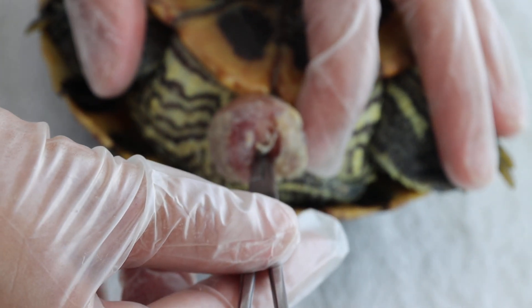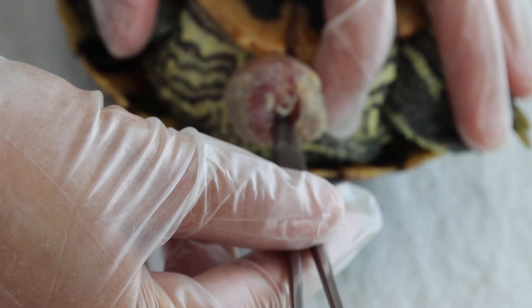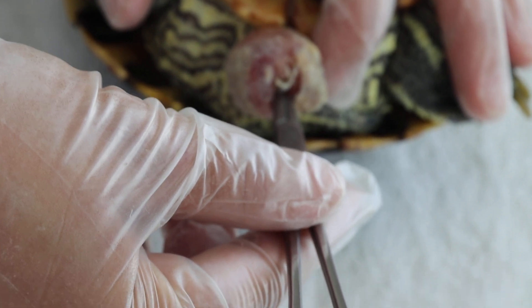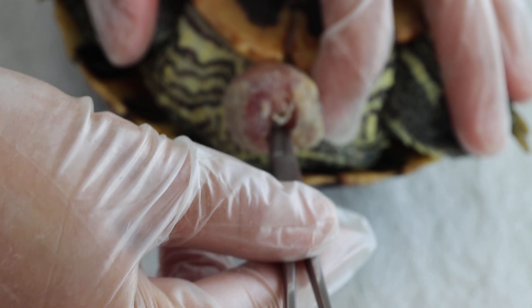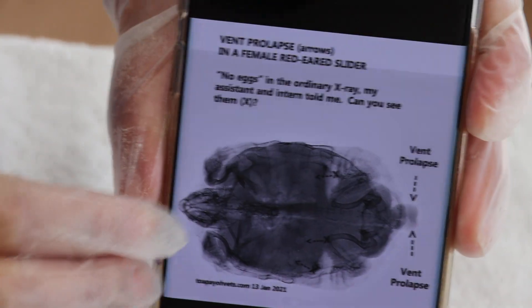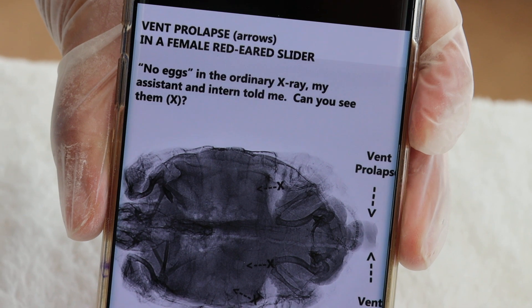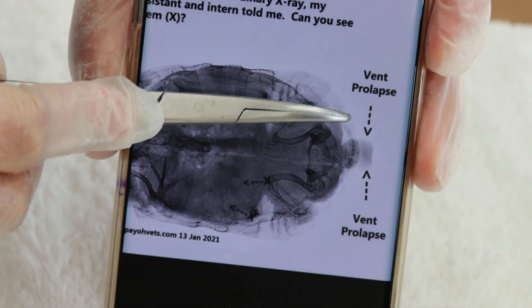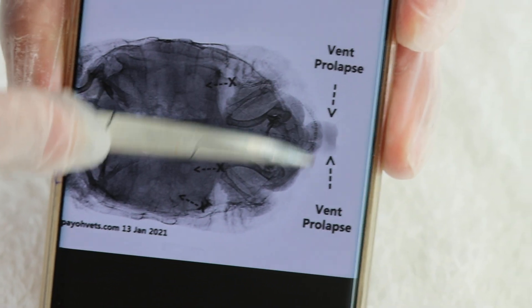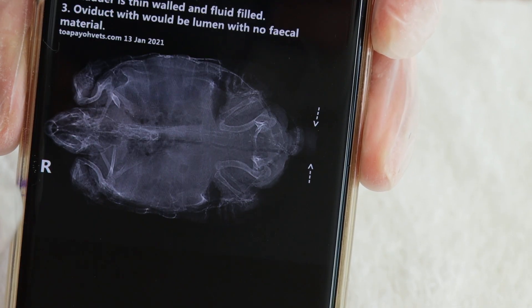You must not close up the lumen, otherwise the red-eared slider cannot pass stool. Now we'll look at the x-ray first. Show the x-ray at 90 degrees. Now this is the x-ray — the diagnosis is vent prolapse. It's a female red-eared slider, and the vent is shown in the x-ray as well.